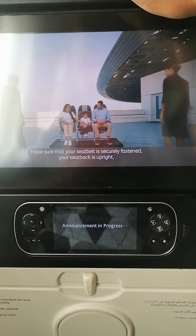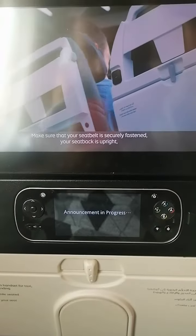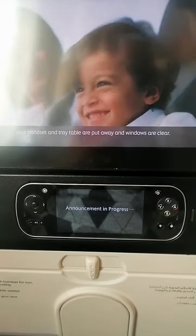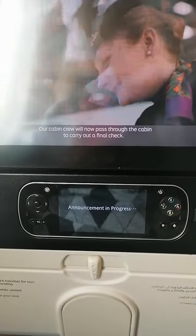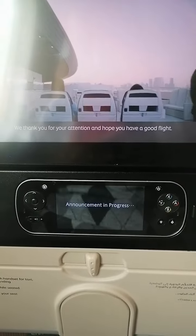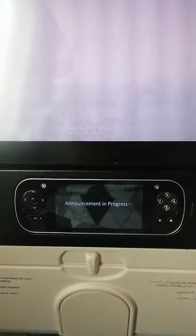Make sure that your seat belt is securely fastened, your seat back is upright, and your handset and tray table are stowed away and window blinds are open. The cabin crew will now pass through the cabin to carry out the final check. We thank you for your attention and hope you have a good flight.